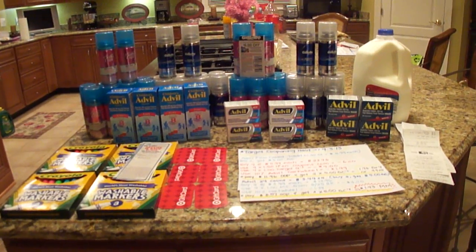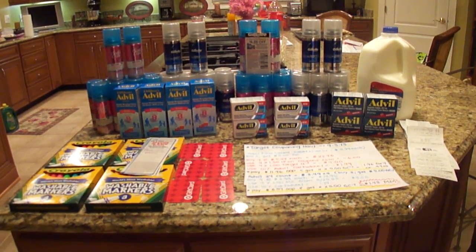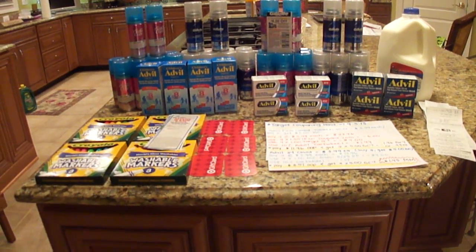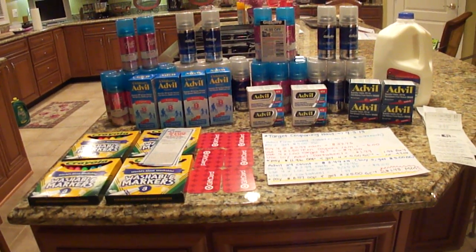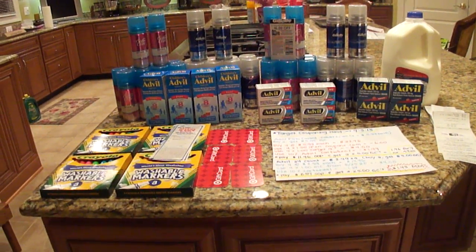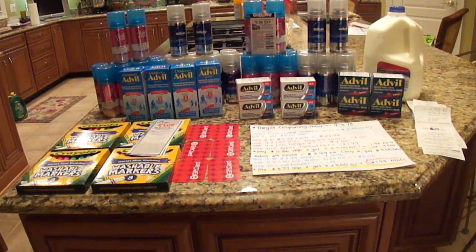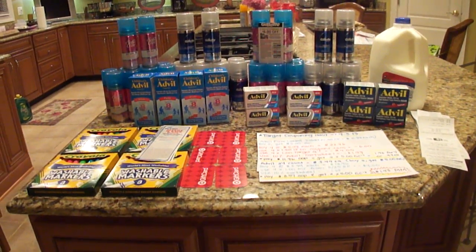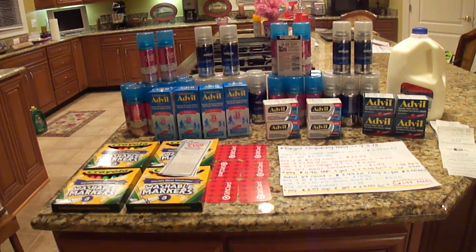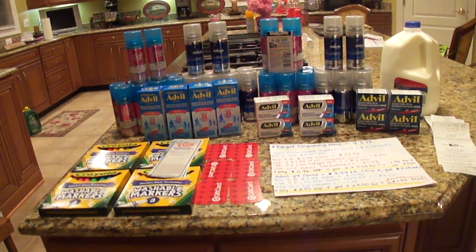It allows me to spend very little out of pocket and get things that my family uses every day, and other people use on a daily basis so I can donate. A lot of these shave gels will be given away and donated, because no one needs all the shave gel. But by buying the shave gel, it allowed me to make this such a big money maker, and I will explain that in the video.